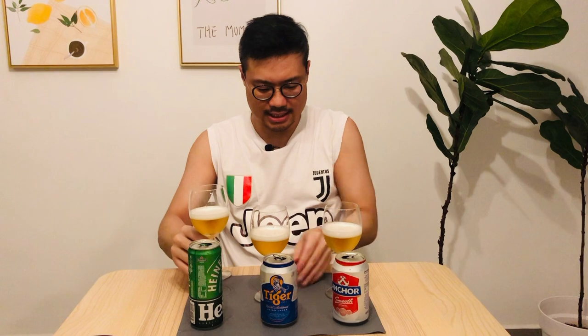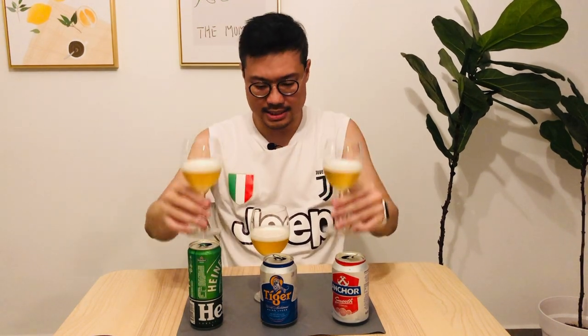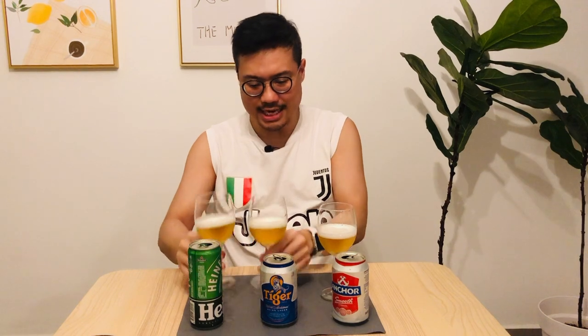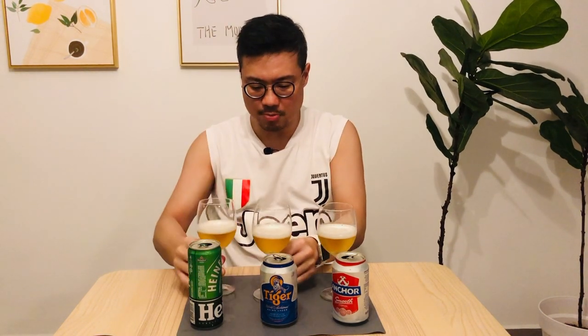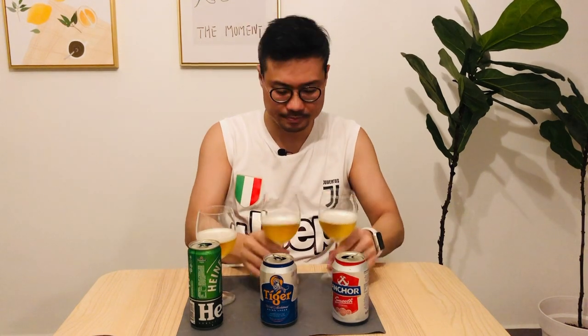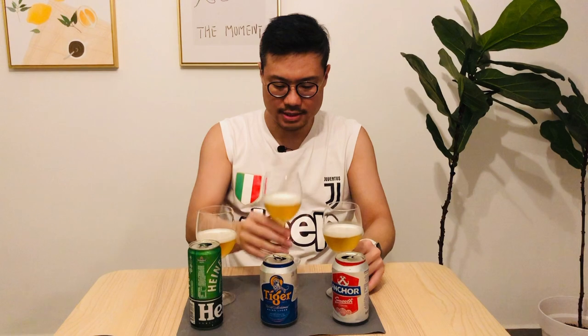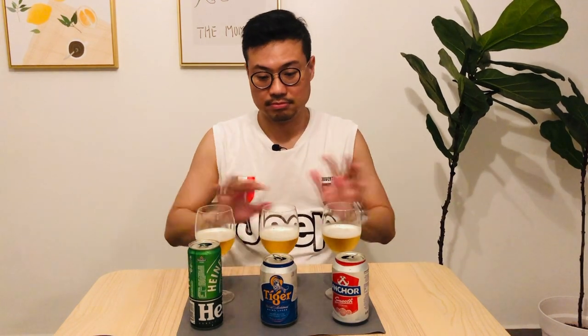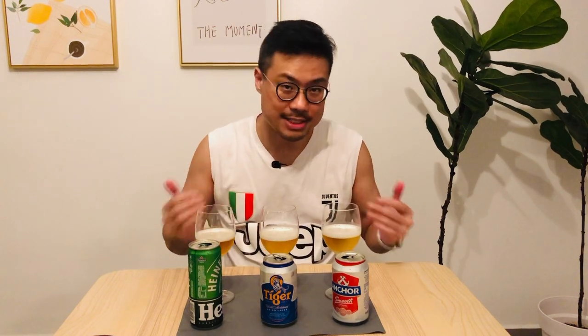Comparing the colors, they look pretty identical, although Tiger is slightly more golden whereas the other two are a bit more pale yellow — light yellow golden for Anker and a bit pale yellow for Heineken. It's only noticeable now that I have all three cans open at the same time.